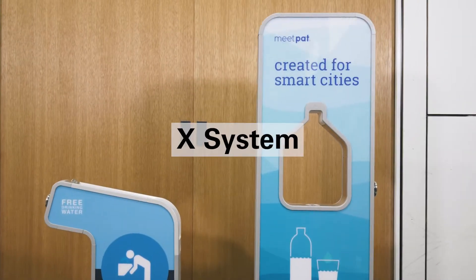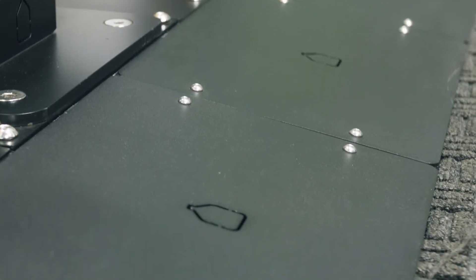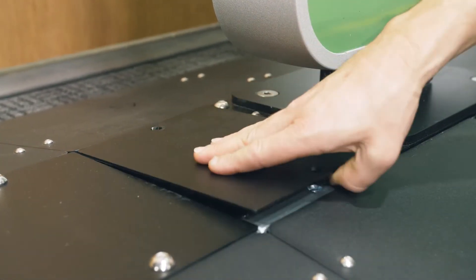Our next range is the X-System, designed for long-term events. It's a heavier weight system that requires two-person or mechanical lift. It uses the same connector system as the portable range but has locked down covers and hose connections.